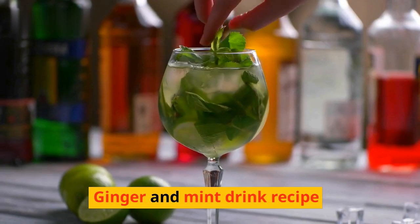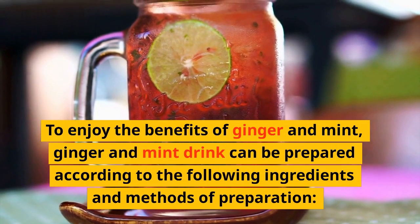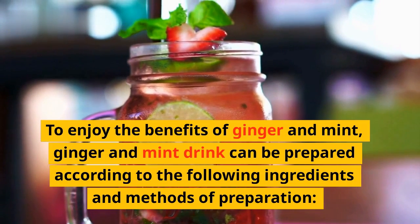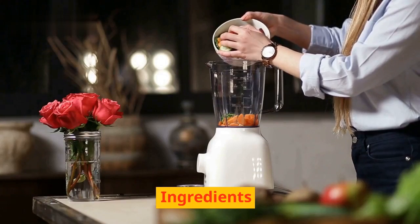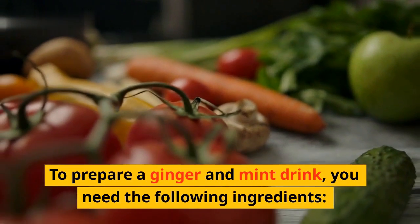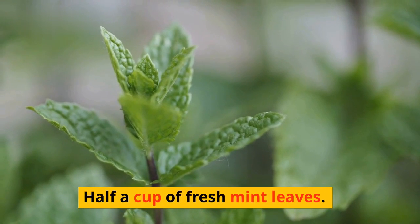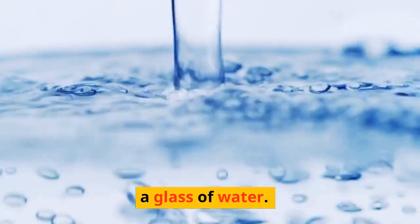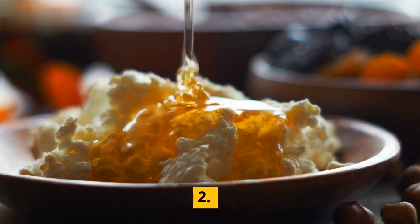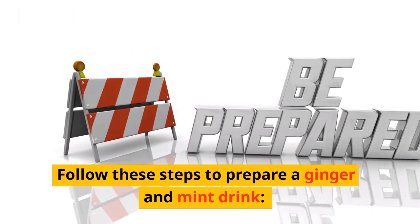Ginger and Mint Drink Recipe: To enjoy the benefits of ginger and mint, a ginger and mint drink can be prepared with the following ingredients: a piece of fresh ginger, half a cup of fresh mint leaves, a glass of water, and honey or sugar optional to taste. Follow these steps to prepare a ginger and mint drink.